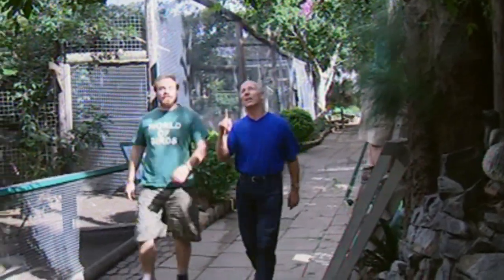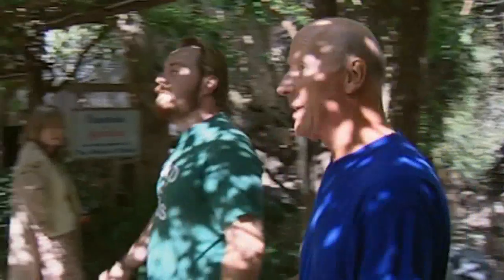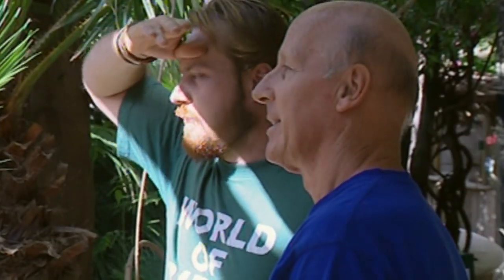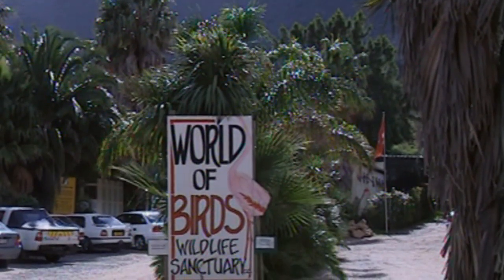When animal lover Walter Mangold wanders through his World of Birds Park near Cape Town in South Africa, he is living a boyhood dream — a dream he first had 60 years ago. He would lie in bed at night dreaming that one day he would live in a tropical forest, fully enclosed, where all the birds and animals would be friends, living like in paradise in a very small cottage with doors and windows open.